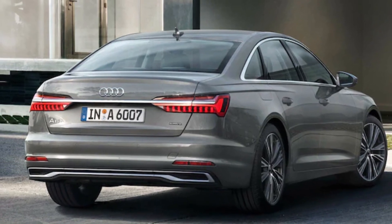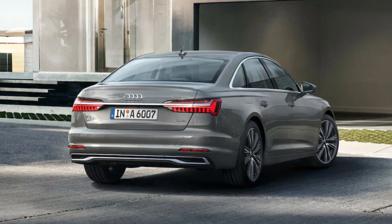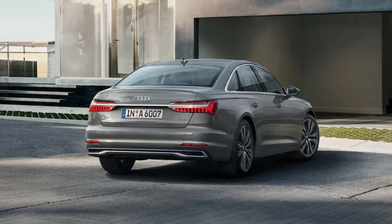Competitors to the 2024 Audi A6 include the BMW 5 Series, Genesis G80, and Mercedes-Benz E-Class.